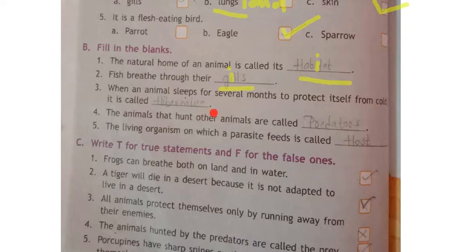Third one: when an animal sleeps for several months to protect itself from cold, it is called hibernation. Spelling: H-I-B-E-R-N-A-T-I-O-N, hibernation. These words are also in the hard words section — you can check the textbook.